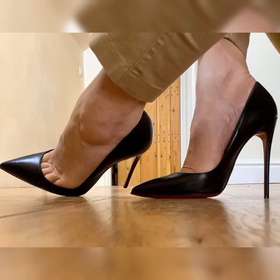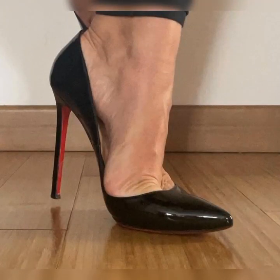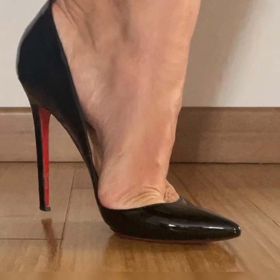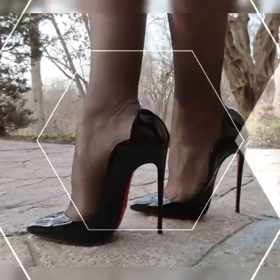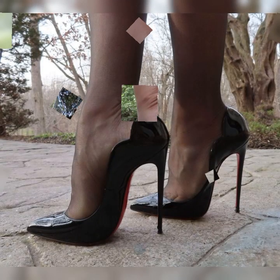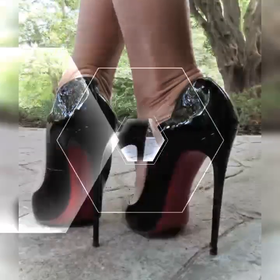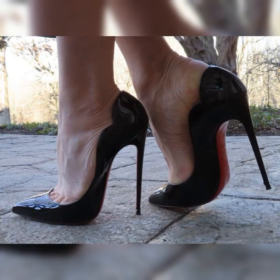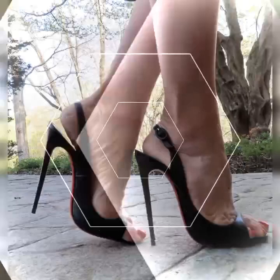Hey my beautiful viewers, welcome back to my YouTube channel Latest Fashion. Friends, today I'm very excited to dive into the world of stiletto high heel sandals for women. These shoes are a total game changer when it comes to adding a touch of elegance and sophistication to any outfit. Whether you are getting ready for a special occasion, a fancy dinner, or a night out on the town, you slip into a pair of stunning stiletto high heel sandals and instantly feel like a million bucks.